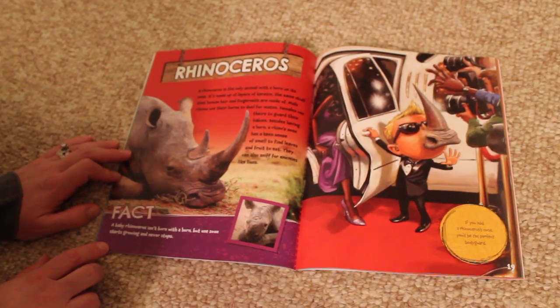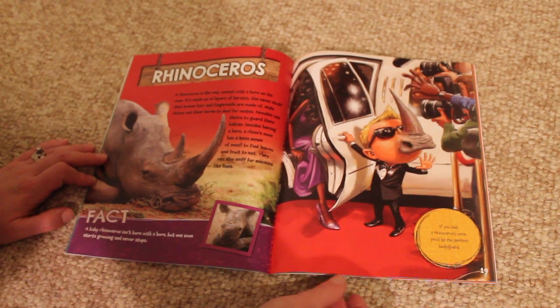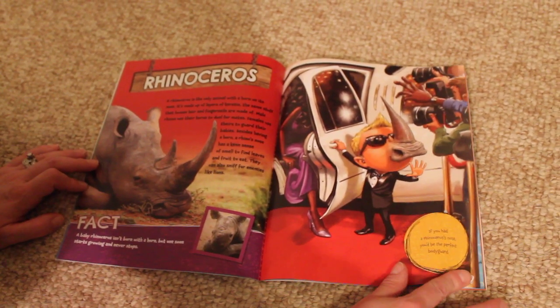Fact. A baby rhinoceros isn't born with a horn, but one soon starts growing and never stops. If you had a rhinoceros' nose, you'd be the perfect bodyguard.